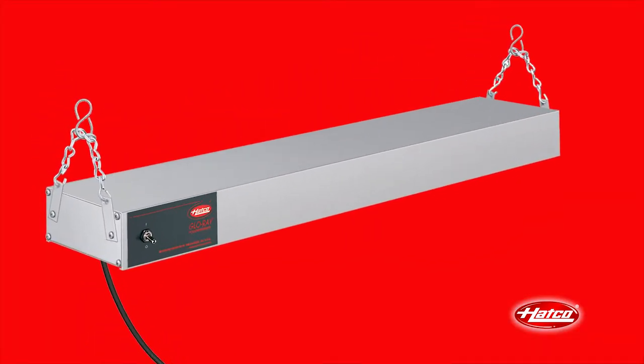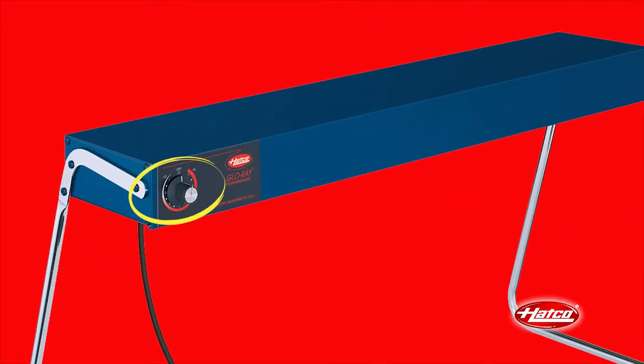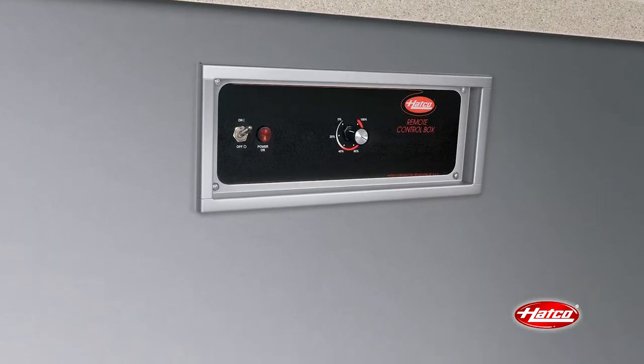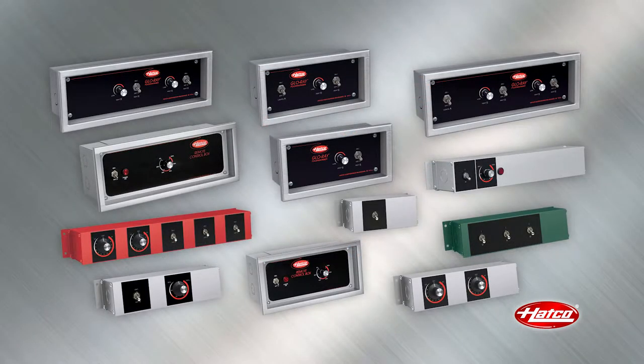Most HATCO food warmers come standard with an on-off toggle switch, but can be ordered with an infinite switch, which allows heat level adjustment. HATCO recommends remote-mounted controls, which keeps controls away from the heat and prolongs their life. Remote control enclosures are available with various switch options.